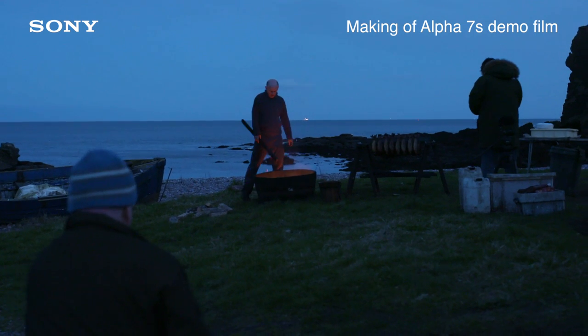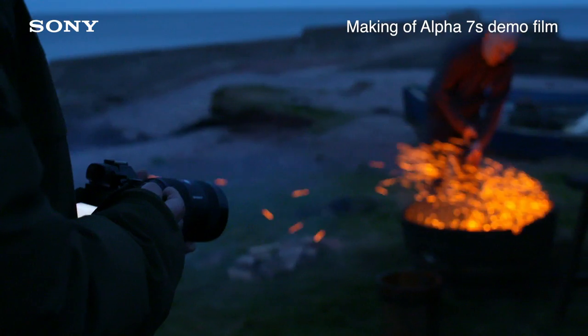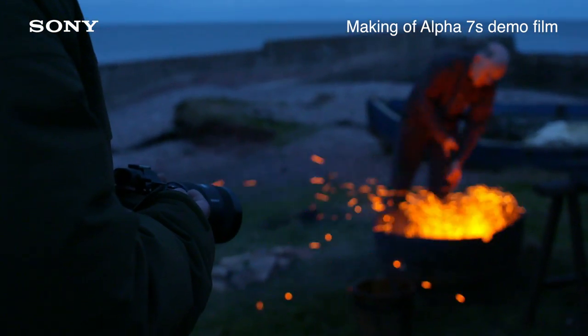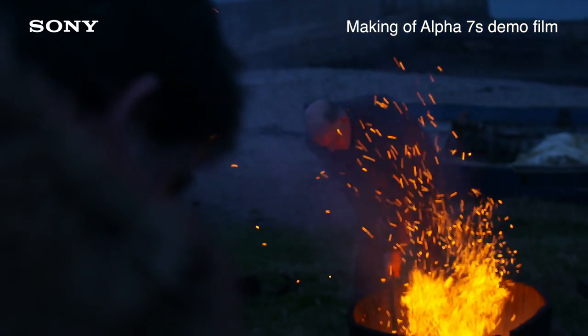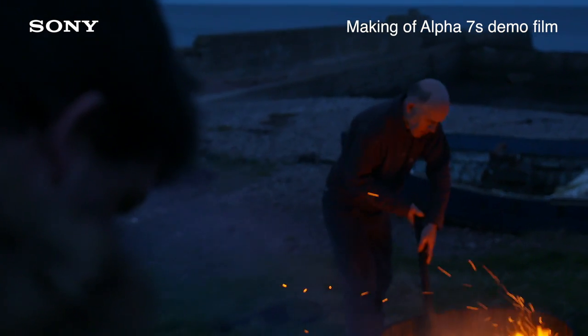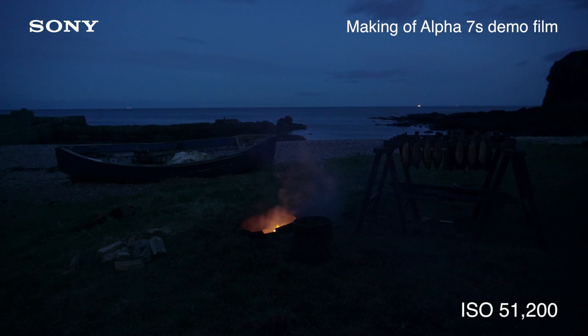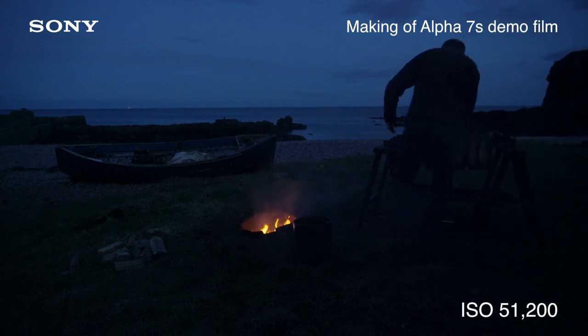Image quality coming out of it is tremendous. The low-light sensitivity is off the scale. We shot some tests on a beach at night and it was only lit by moonlight, and at around about 50,000 ISO it looks like daylight. It actually looks like daylight and it was pitch black. It's staggering.